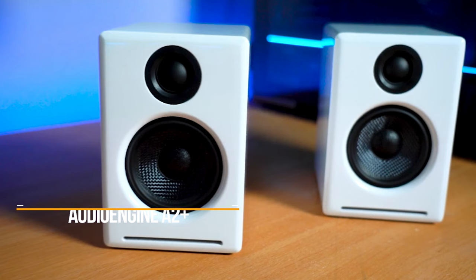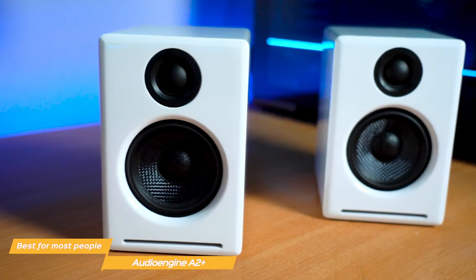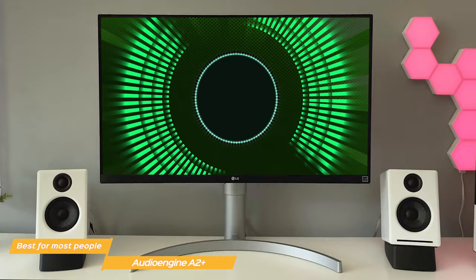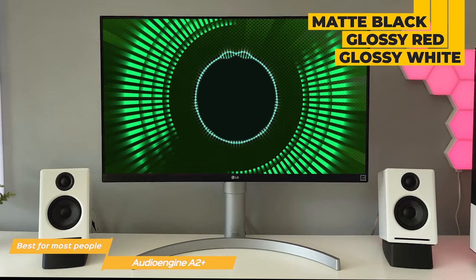Audioengine's A2 Plus are incredible speakers for most people, with excellent sound clarity and solid wireless connectivity, although they're not perfect for everyone. The design on the A2 Plus is gorgeous and is arguably one of the best on the market if you're looking for a stylish pair of speakers to complement your setup. They come in matte black, glossy red, or glossy white, and they measure 6.0 by 4.0 by 5.3 inches.